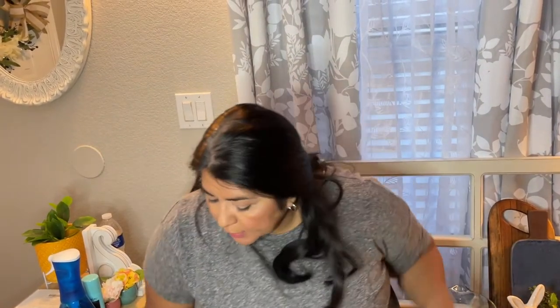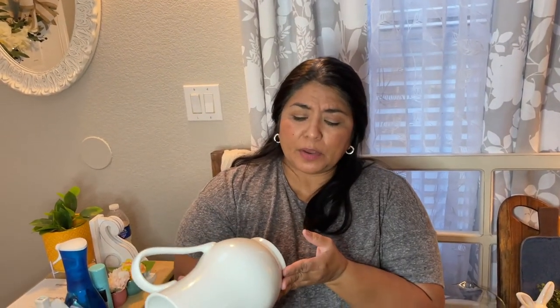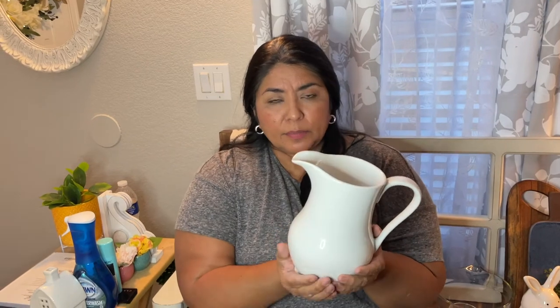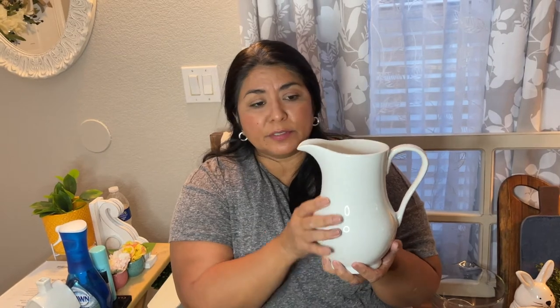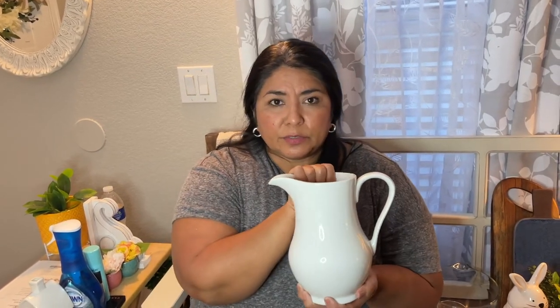The last thing — I'm looking for pottery, and I found this at Goodwill for six dollars. It's a white pitcher, and it has so many functions. You can use it for water, but I'll probably put some greenery in it or leave it in my lantern centerpiece like I showed you. Goodwill, six dollars.